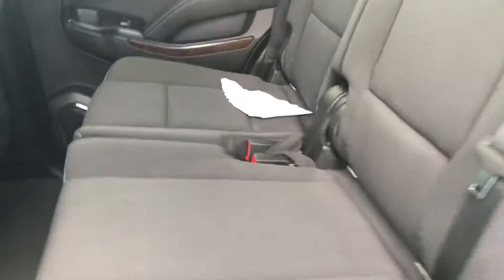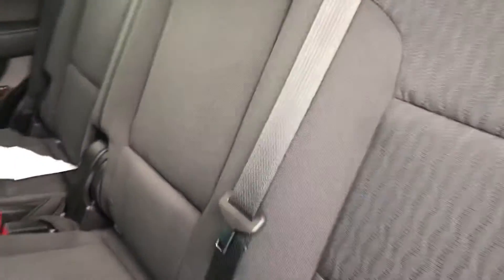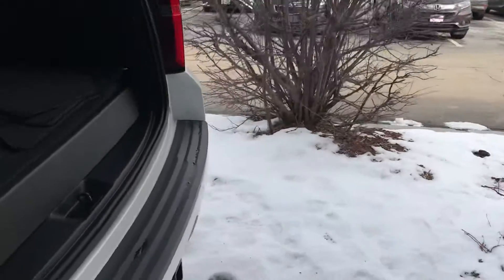Taking a quick look at the back — there's plenty of space back here. They have their own climate control system at the top for the second and third row.